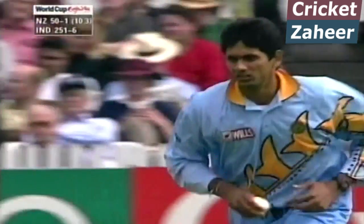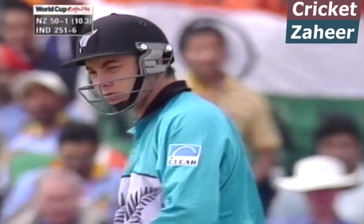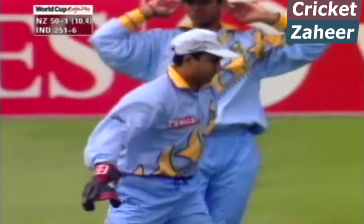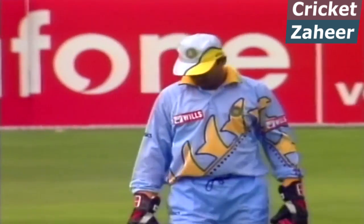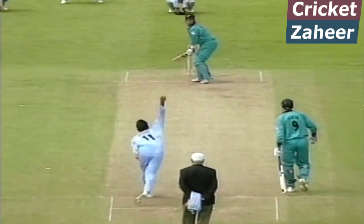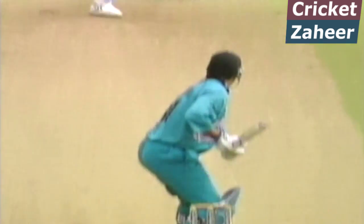That Super Six match between the two countries having been abandoned. If New Zealand win here then Australia would have to beat South Africa tomorrow to claim the last place in the semi-finals. If Australia lose tomorrow and New Zealand win today, then it's Australia who'd miss out and New Zealand and Zimbabwe would be in.